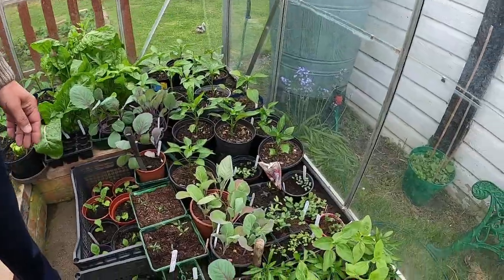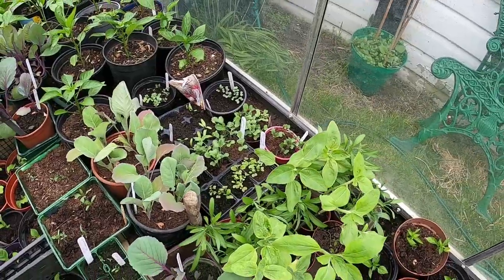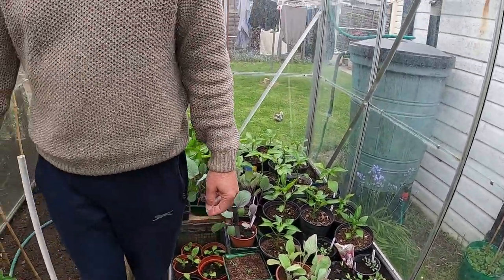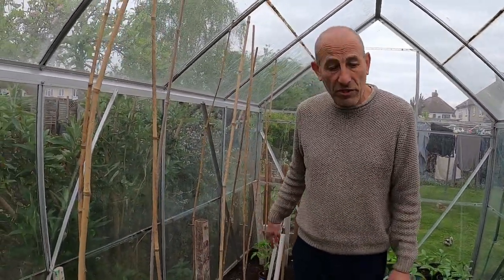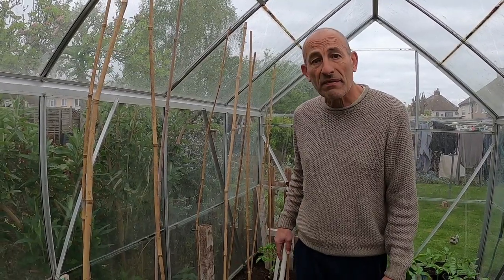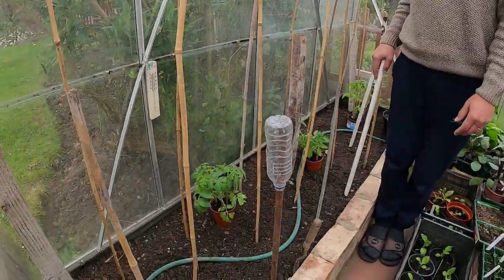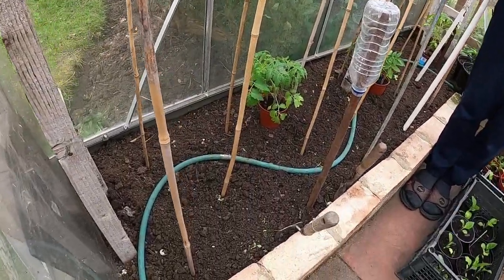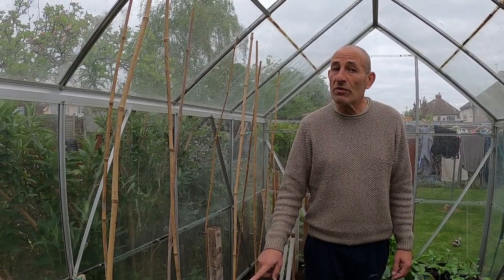A lot of stuff needs repotting as well — cabbages are up, broccoli is up, lots of things that need repotting now. What I do is every year at the end of the growing season I take out some of the soil from the greenhouse and replace it with compost from our compost bins to give it more nutrition, otherwise you lose nutrition over a period. So every year I replace some of the soil with compost.